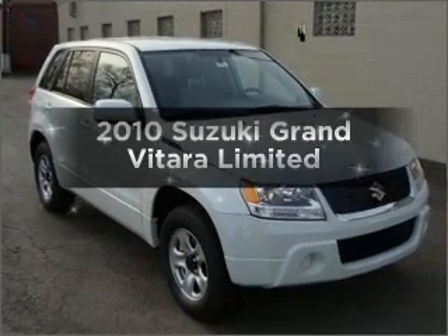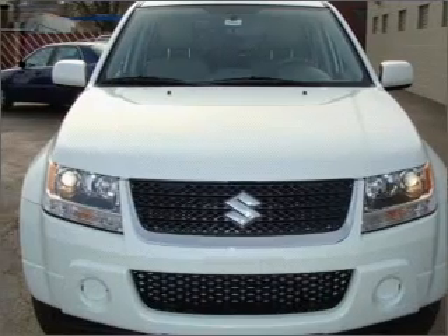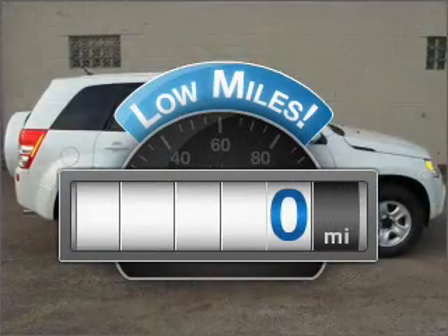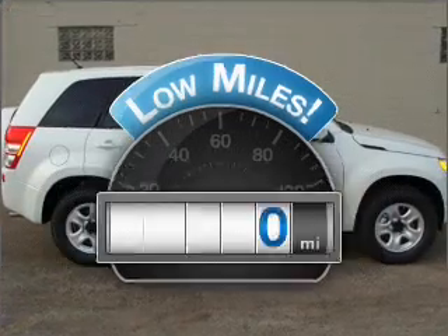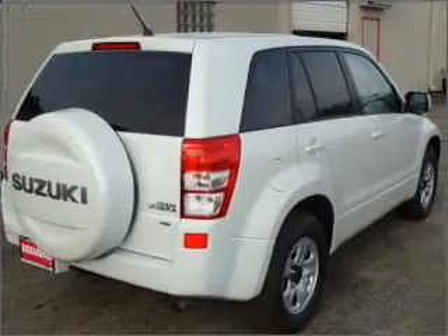Presenting the 2010 Suzuki Grand Vitara. If you're looking for a first-rate auto, this one could be yours today. Low mileage is an important factor in your purchase, and this vehicle delivers a low odometer reading, with an efficient four-cylinder engine that responds smoothly to its automatic transmission.